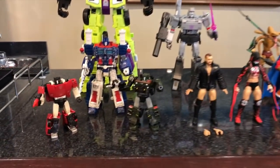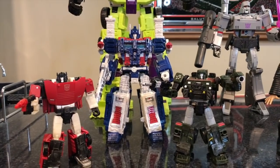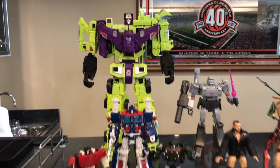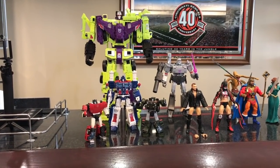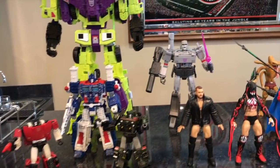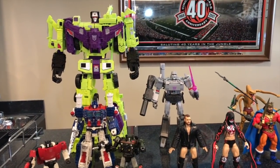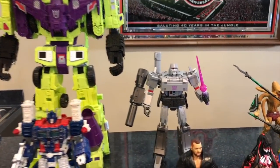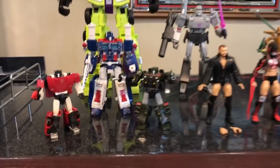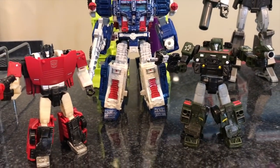Here are some group shots. Sideswipe and Hound with Ultra Magnus — I really like that scale. Magnus is a tad bit short but it works overall. And there is Devastator behind them — you can see the true size of Devastator. I'm going back and forth on whether Devastator works better with these Hasbro guys or Masterpiece scale. Masterpiece Megatron is right there and you can see the scale comparison. I think I need to rewatch the cartoon to determine which scale Devastator truly should be.